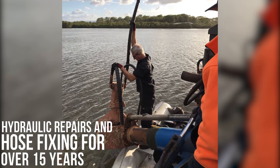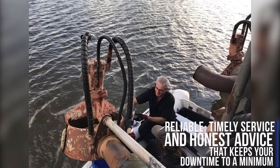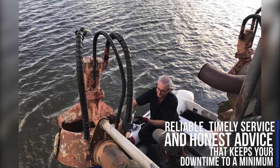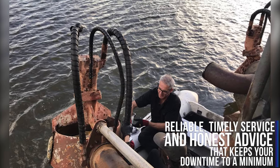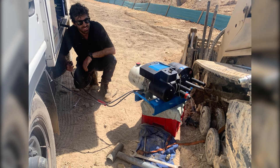We've been in hydraulic repairs and hose fixing for over 15 years, providing a reliable, timely service and honest advice that keeps your downtime to a minimum so your productivity doesn't take a hard hit when the unexpected happens.